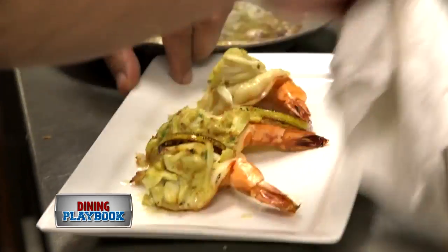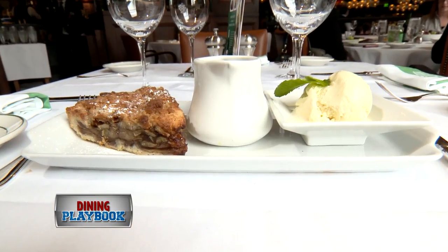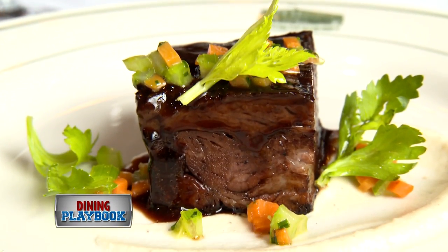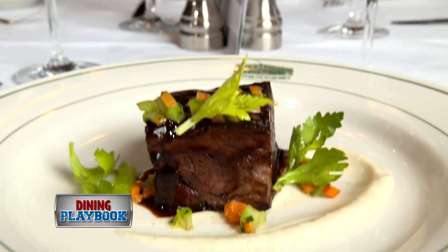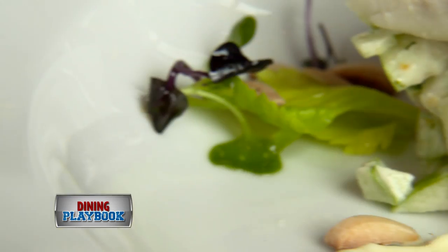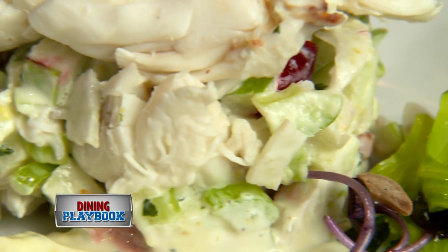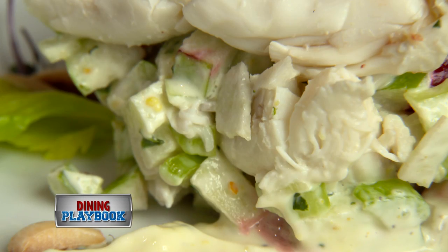Guests can choose from four starters, four entrees, and two desserts. We suggest you start with a short rib braised in red wine with a celery root puree — the meat was tender enough to pull apart with a fork. The Waldorf salad is your healthier option, with ripe Granny Smith apples and fresh celery.